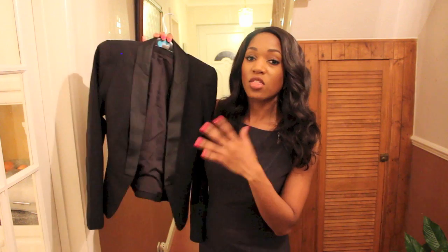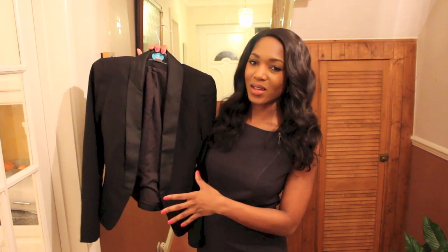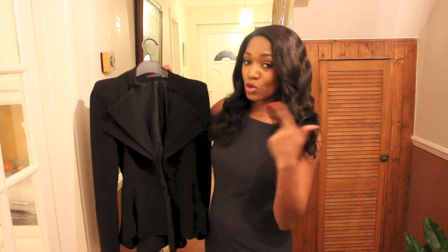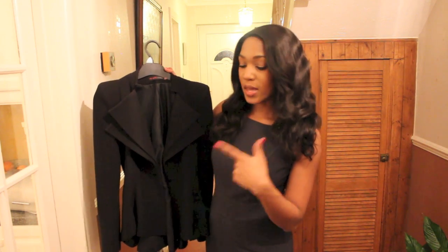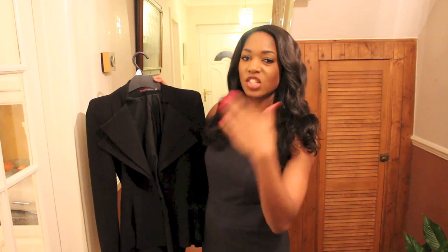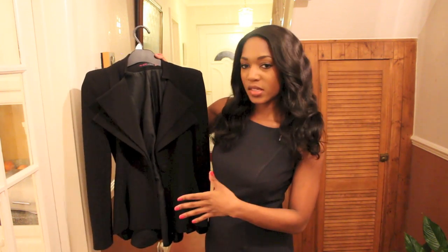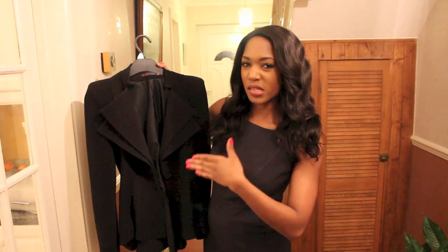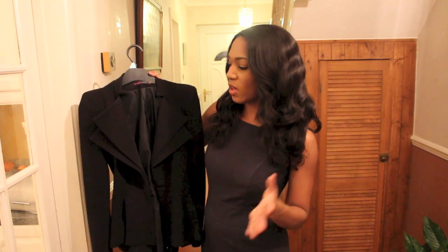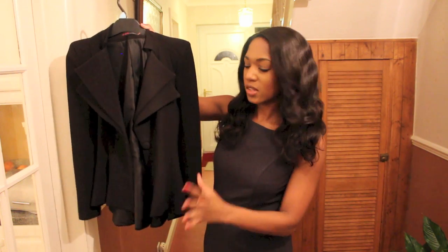It is the most vital staple piece you can have for workwear. Nice to have the standard black jacket, but also have a statement blazer. This is my statement blazer — this is when I mean business, when I'm going out to impress. Whatever I'm doing, it has the power shoulders, it has the peplum.